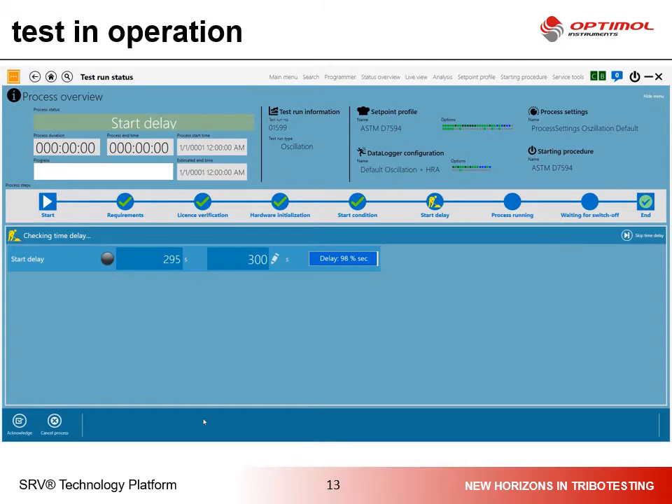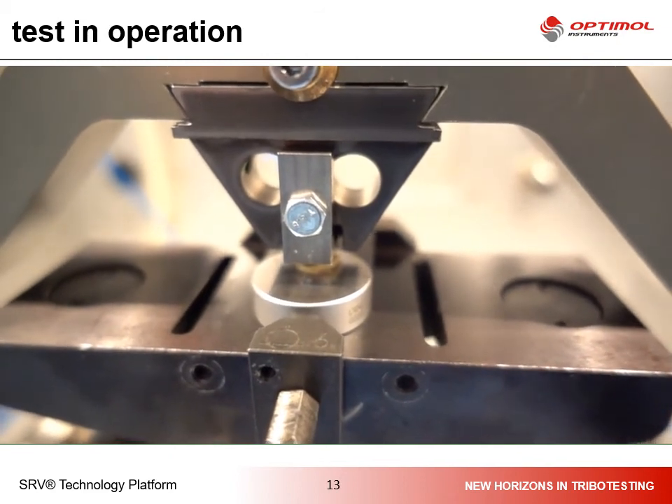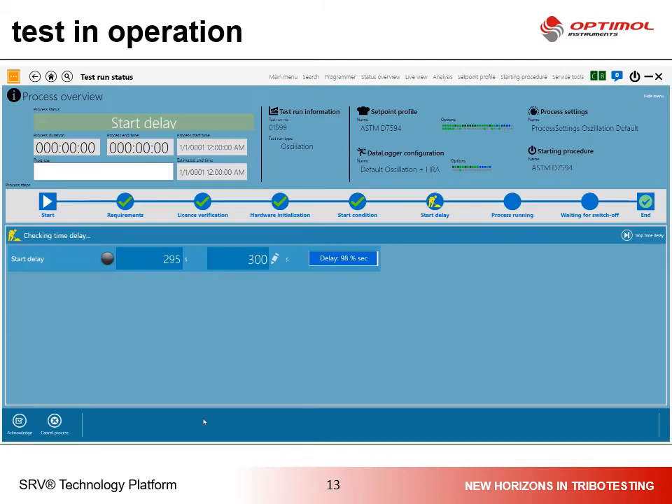This delay is needed to get the temperature stable in the test. If you run the test at a special temperature like 50, 80, 100, or 120 degrees centigrade, you need to wait a little time until the temperature is homogeneous over the entire contact. During the test, all data is recorded online and you can at any time have a look at the data and get a first feedback of the test results.